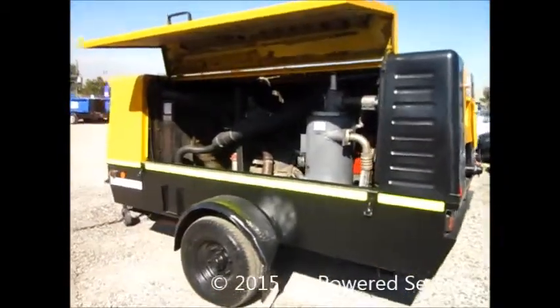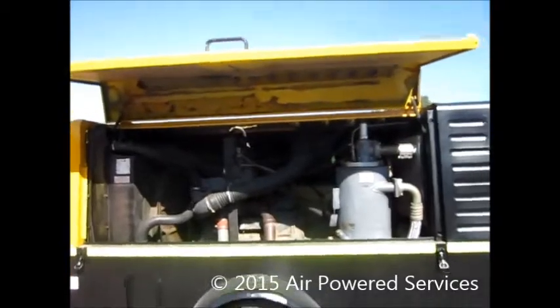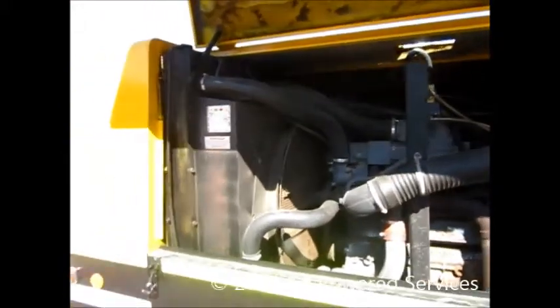Here we have a Compair C1109 portable diesel air compressor with a built-in after cooler. This 400 CFM compressor has 3,499 hours on the clock and is in very good condition, with a 6-month air end warranty and 3 months on all major components.